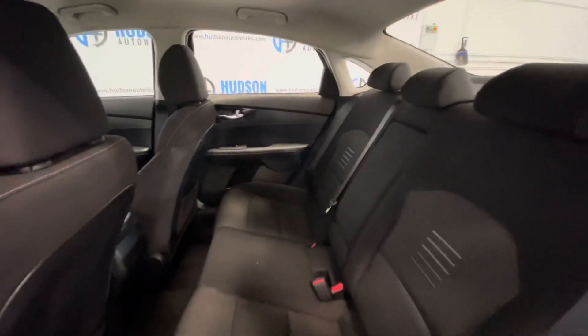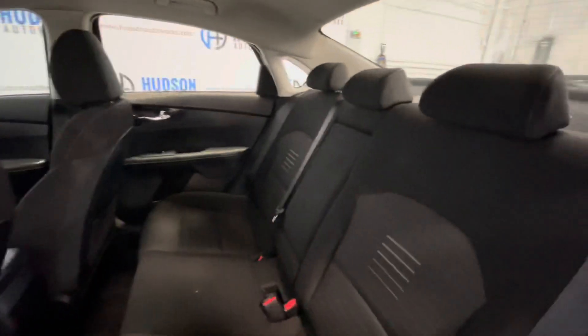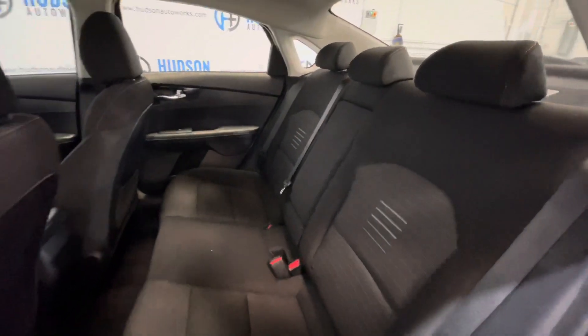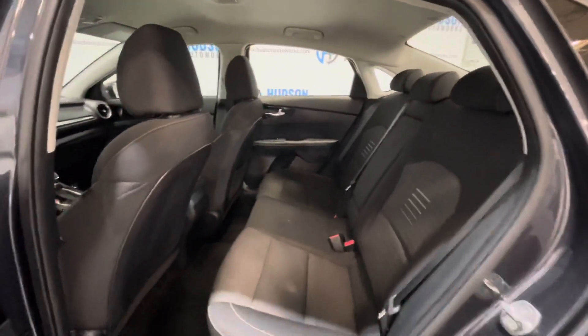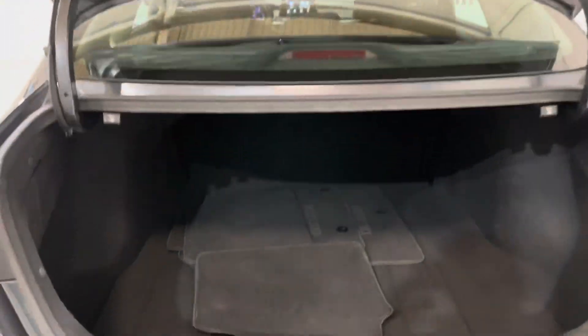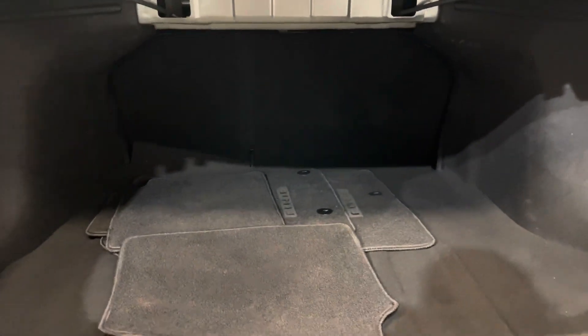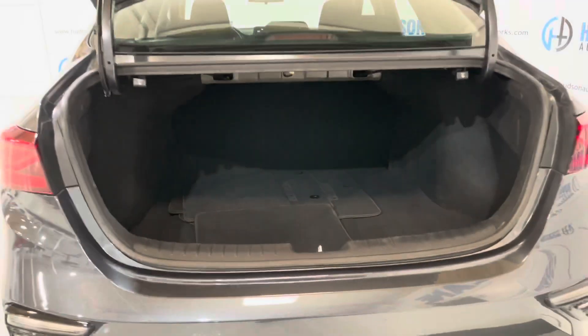In the rear, you have seating for three, a map pocket on the back of the passenger side seat, and the armrest folds down with some cup holders. There's plenty of space back here. For the trunk, you can see the backup camera lives there under the Kia logo, opening up to plenty of storage. That rear seat is a 60-40 split folding design, giving you more storage options as well.